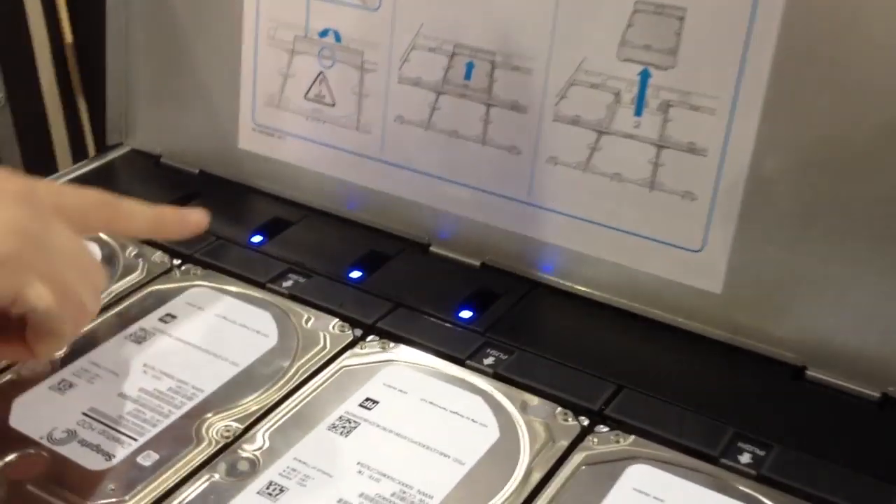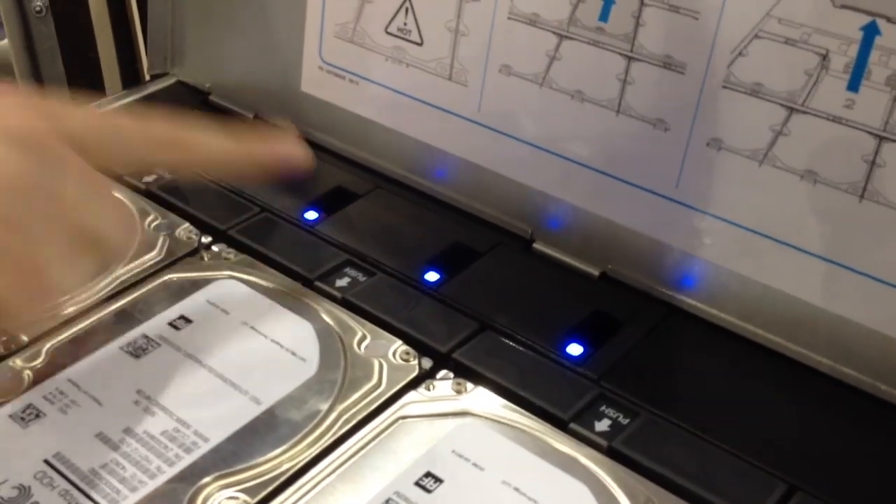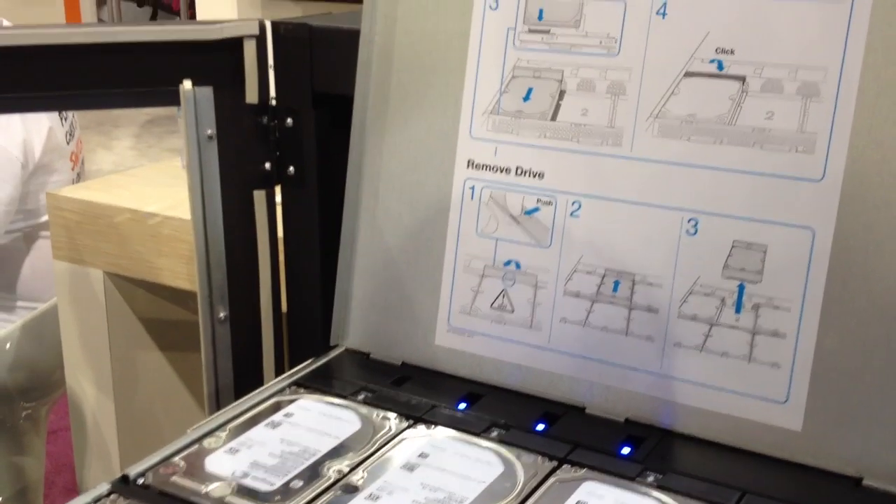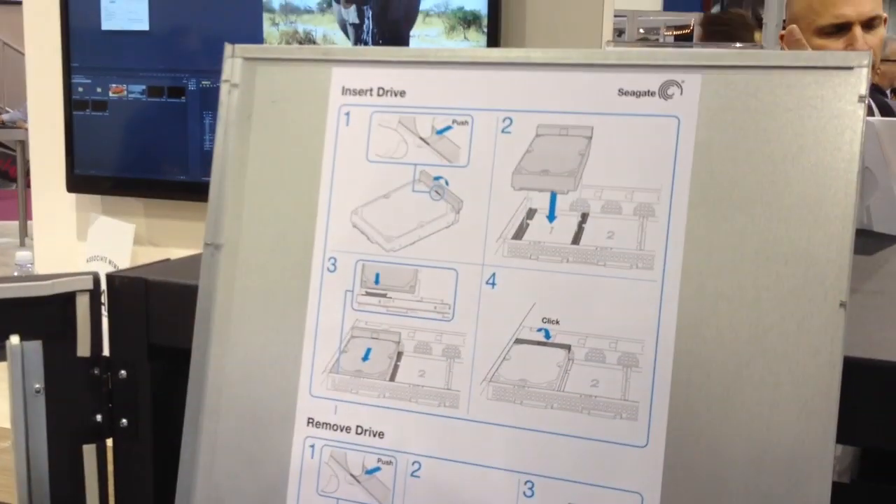Here you'll see that we've got redundant fans. We've also got redundant power supplies in the back. Everything's hot-swappable — the fans and the drives — so lots of levels of security here for your data.